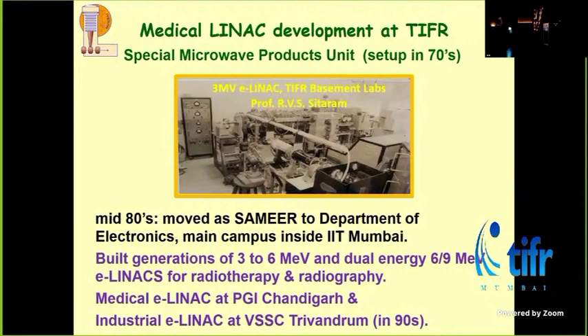The second machine they made was a medical linac, installed at PGI Chandigarh. Subsequently, they shifted out of TIFR and now make these machines and give them to many places all over India. They're not very good at commercializing, so they struggle to compete with Varian and other companies, but they do make good machines. This is another development happening in TIFR, in the auditorium basement labs, but well hidden from everybody.